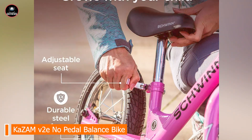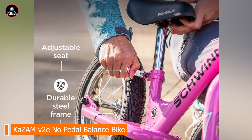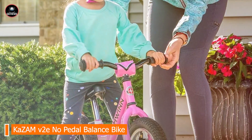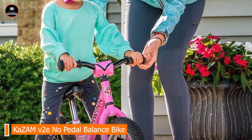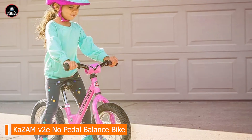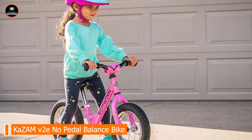With its sturdy steel frame and reliable components, the Schwinn Skip 2 is built to last. The air-filled tires and durable construction can withstand rough use, and the bike supports children up to 50 pounds. It's a solid choice for lasting performance.